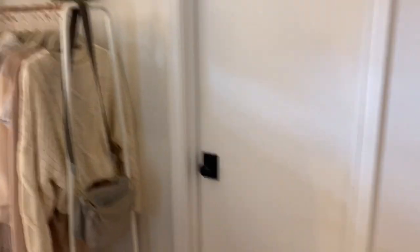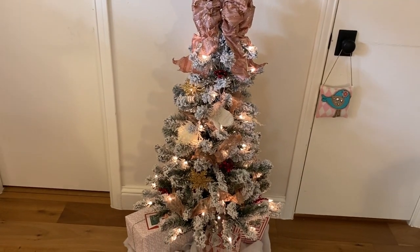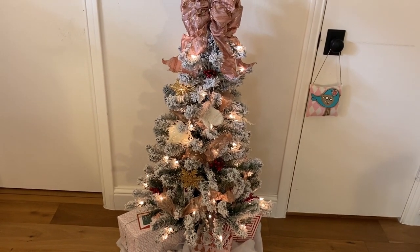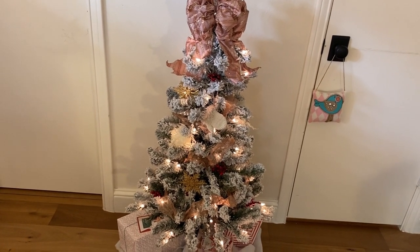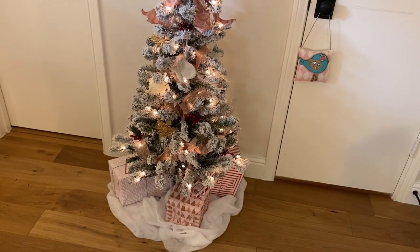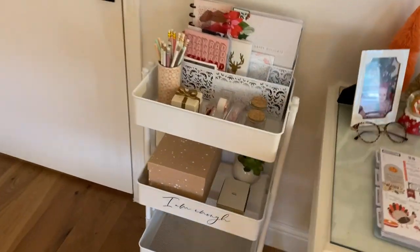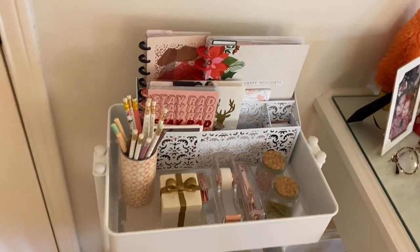Like I said, the tree is from Walmart for $27 — it was so great. I ordered it at 9 PM and it came the next morning, so I'll link it below. I also have some presents down below the tree.